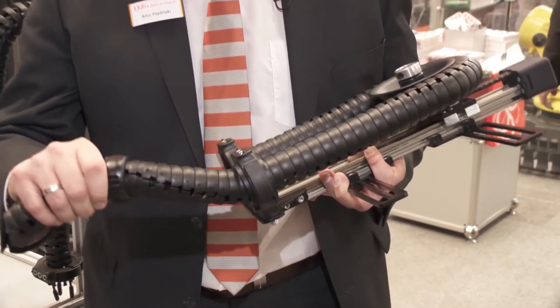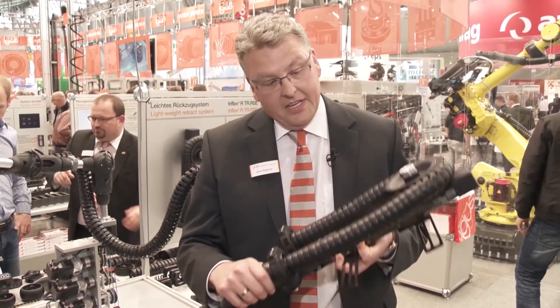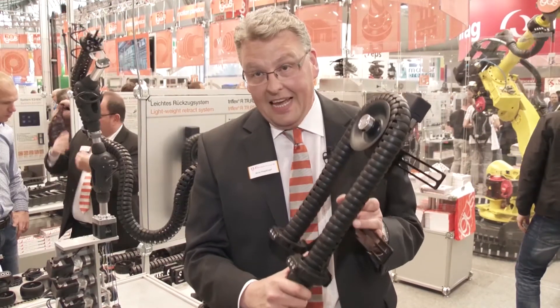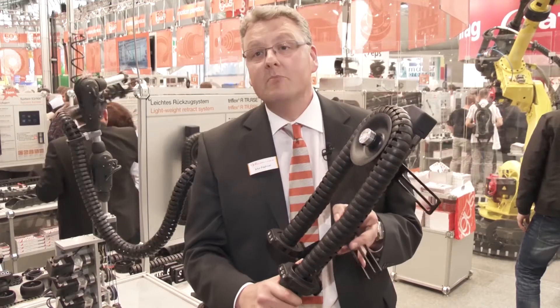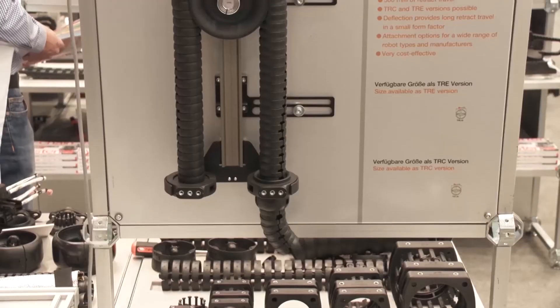You know our Trifex R chain for flexible 3D movements, for example on robots. This is a very nice and lightweight retraction system — only 1.8 kg, flexible connection points, and very cost-effective.